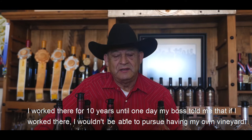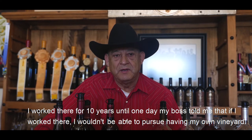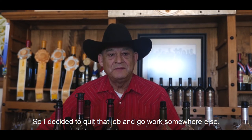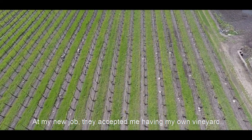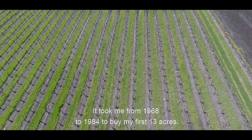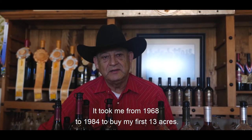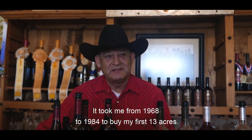From that company, I worked for 10 years until one day my patron told me that I could not have a wine, and I decided to leave and went to work for another company. At the other company, I was able to have a wine, and from 1968 to 1984 I saved to buy my first three acres.